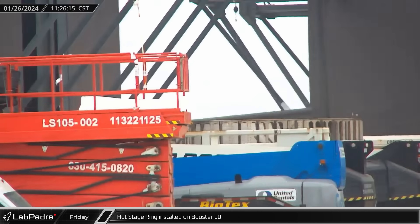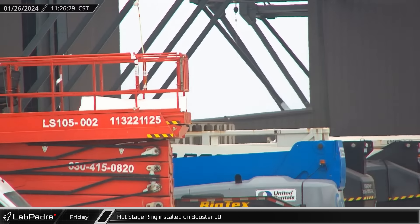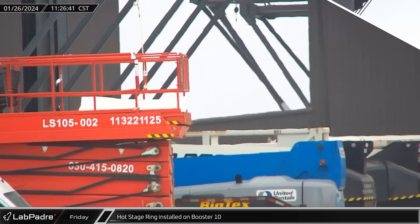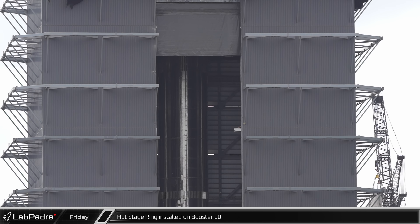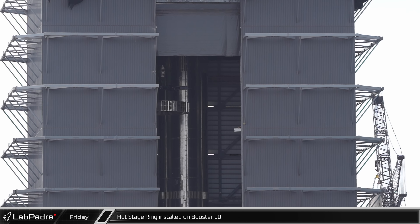By late morning, preparations were complete and Booster 10's hot staging ring was moved out of the staging area and into Mega Bay 1 for remounting to the Super Heavy. Then, about an hour and a half later, one of the bridge cranes lifted the hot staging ring and placed it on top of Booster 10 once again. It's not known what work was done while the section was removed, but hopefully it is now ready for flight.